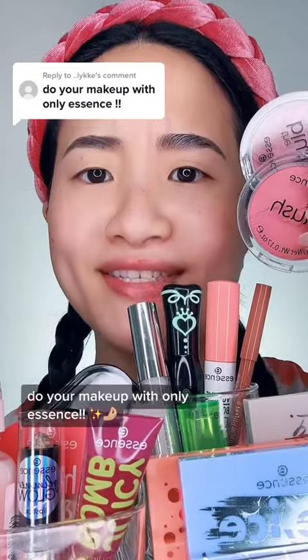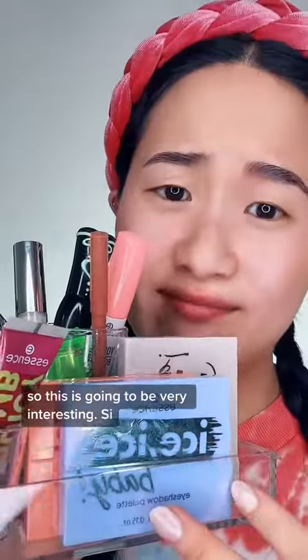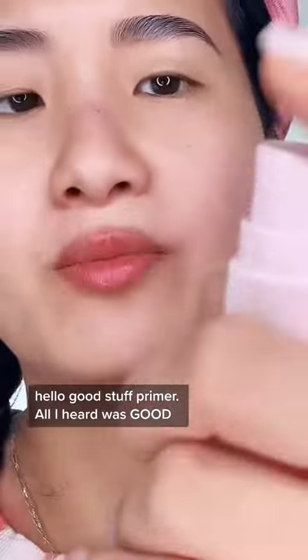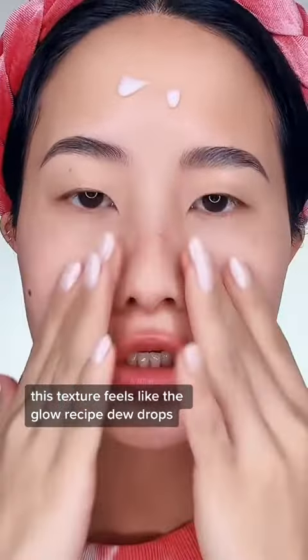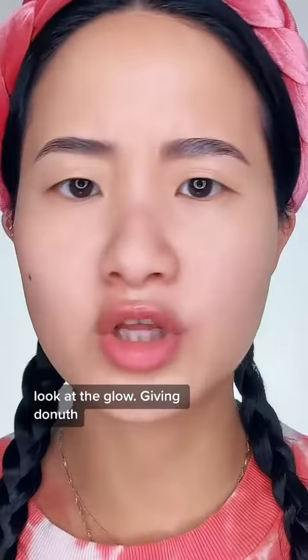Doing my makeup with only Essence products — I've actually never used Essence before, so this is going to be very interesting. I'm starting with this 'Very Very Good Hello Good Stuff' primer. It smells like watermelon, and the texture feels like the Glow Recipe Dewdrops — very moist. Look at that glow!